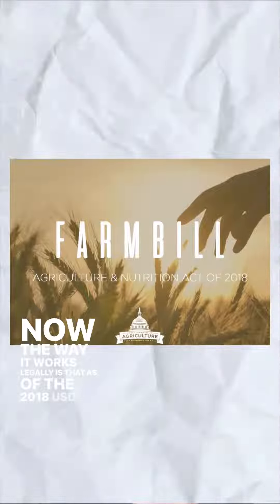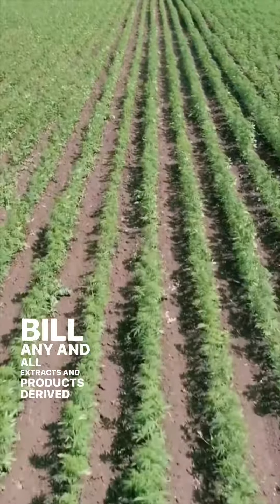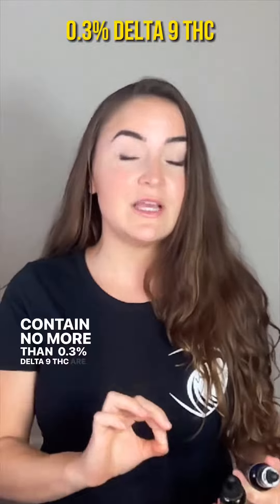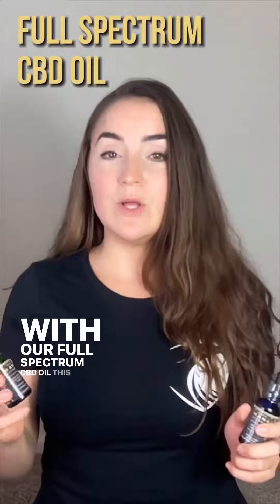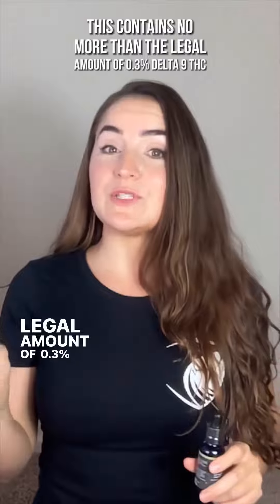The way it works legally is that as of the 2018 USDA Farm Bill, any and all extracts and products derived from hemp containing no more than 0.3% Delta-9 THC are federally legal. Our full spectrum CBD oil contains no more than the legal amount of 0.3% Delta-9 THC.